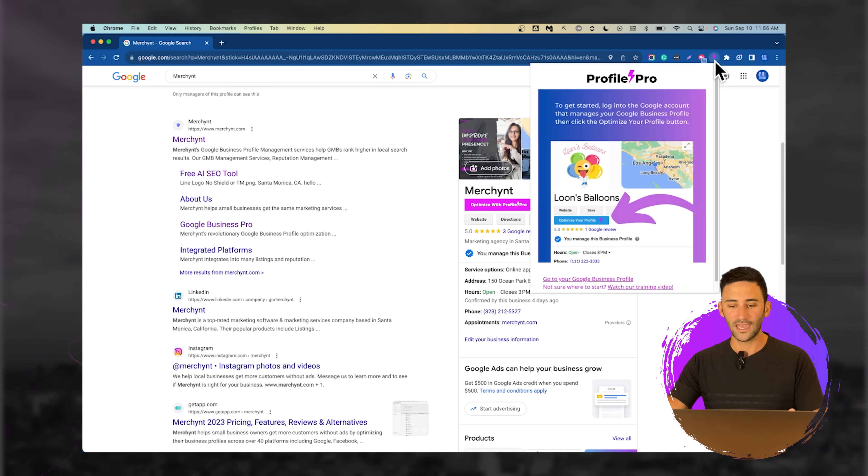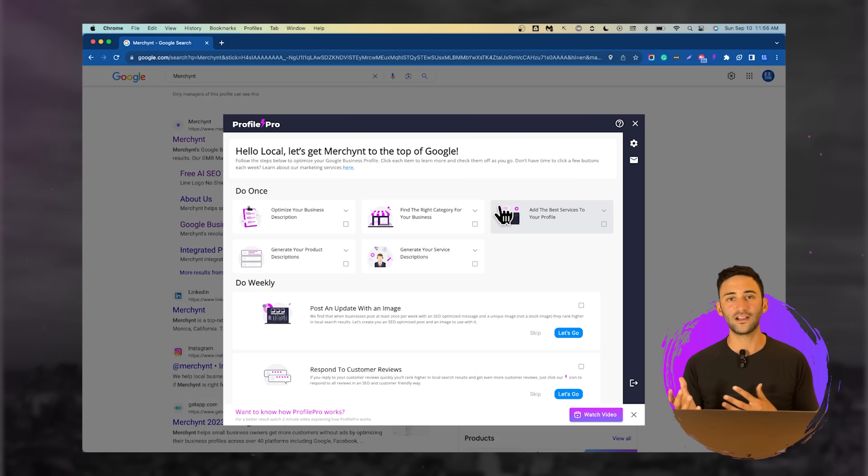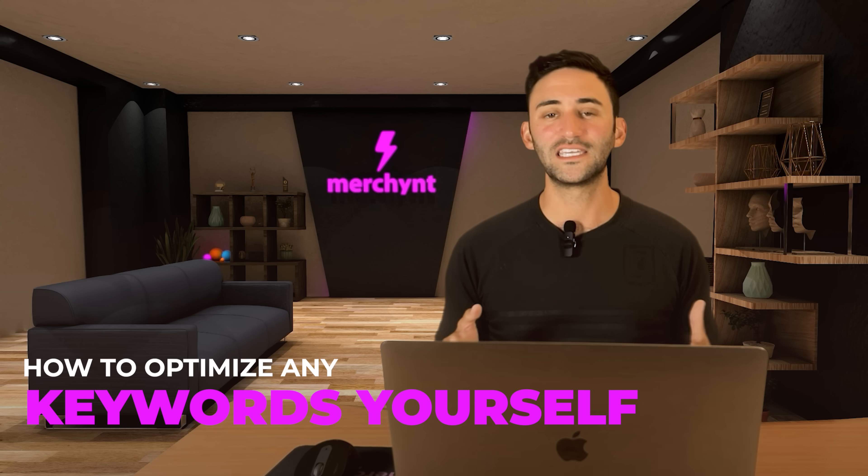That's what this icon is here. And once you have this free extension installed, it'll show a button on your profile that says Optimize with Profile Pro. What this does is add AI to the different areas of your Google profile that optimizes it for local SEO without you needing to know how to optimize any keywords yourself.